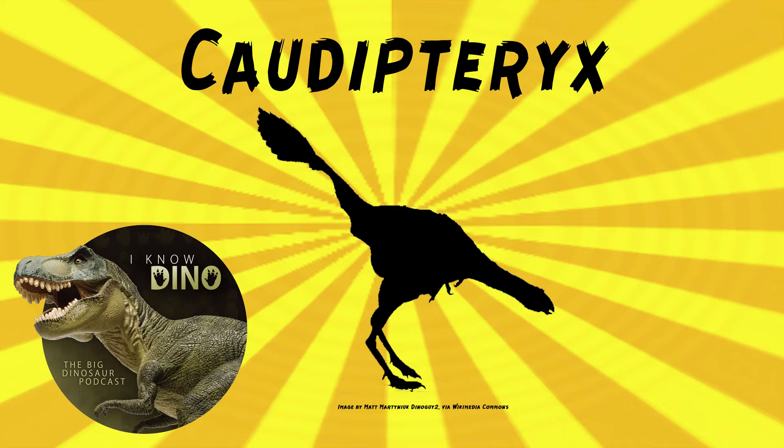Caudipteryx was probably omnivorous, though it's possible it was an herbivore — possibly eating insects and plants. Two individuals have been found with gastroliths, and Caudipteryx had a long neck with 10 vertebrae, although a later individual was found with 12 vertebrae. So based on the neck and gastroliths, they think maybe it was herbivorous. There are two species of Caudipteryx: Caudipteryx zoui and Caudipteryx dongi. The type species is Caudipteryx zoui.